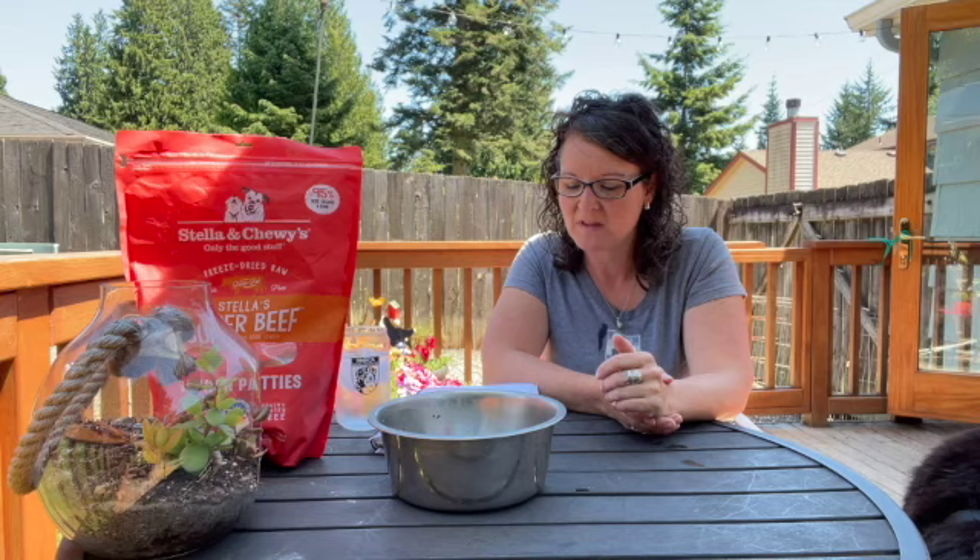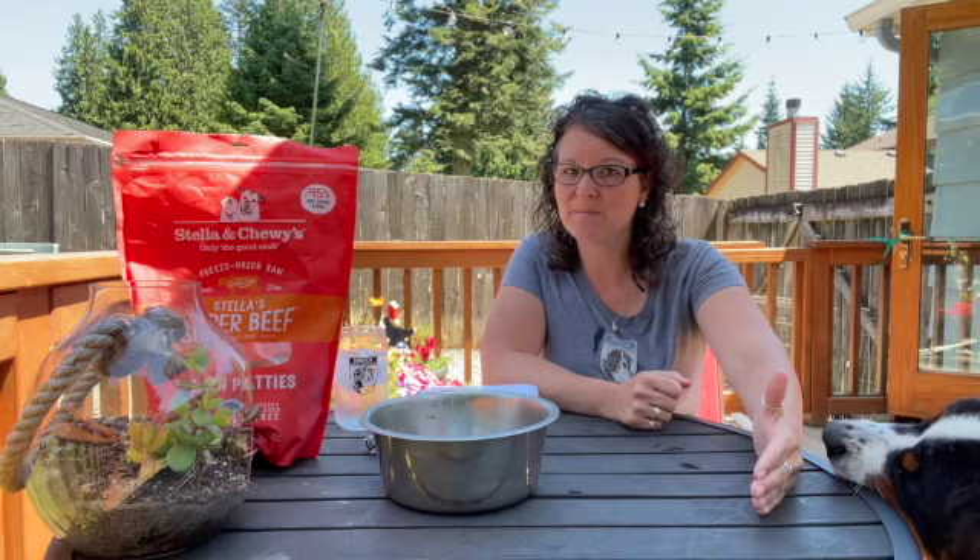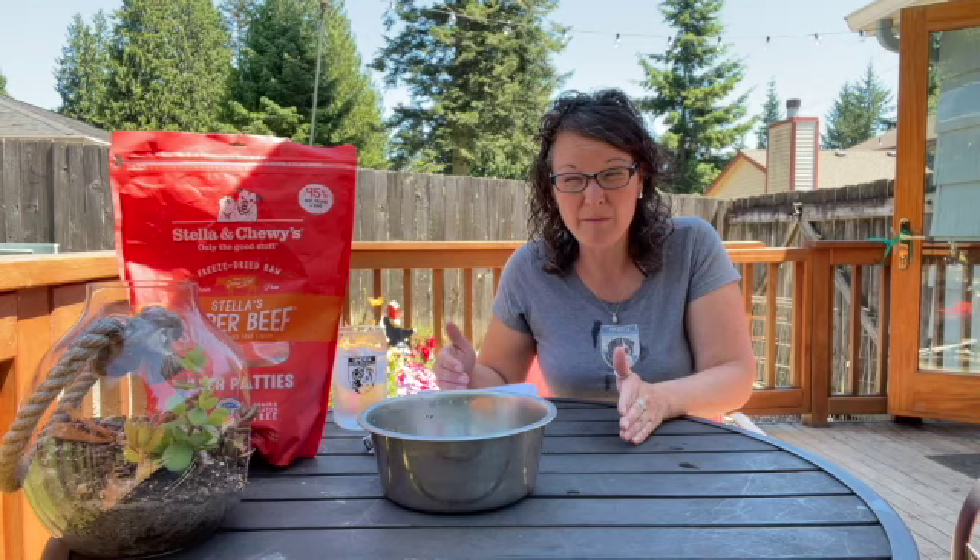Talk to your breeder about the food, why they selected it, how long the puppy should be on it, and how much they're giving the puppy at that point in time. An eight-week-old puppy should eat about three cups of food a day, divided up into at least two to three or four meals equally. You will continue to increase your puppy's food through their life, through about 10 to 11 months old, depending on the puppy.